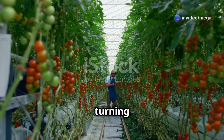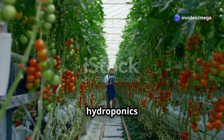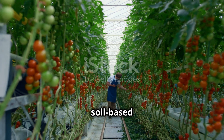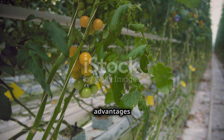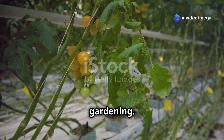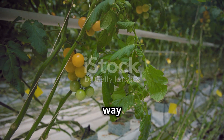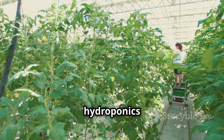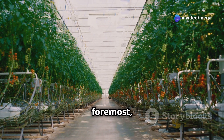Why are more and more people turning to hydroponics for their tomato growing needs? The answer lies in the incredible advantages this method offers over traditional soil-based gardening. From faster growth rates to higher yields, hydroponics is revolutionizing the way we grow tomatoes. Let's explore some of the key benefits that make hydroponics a game changer for tomato cultivation.